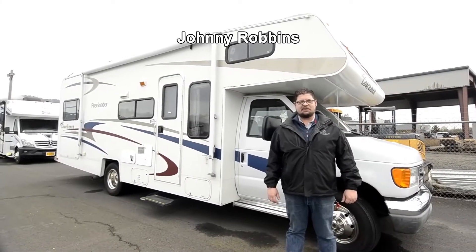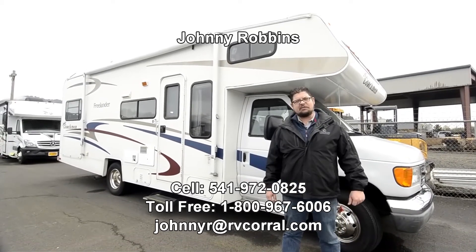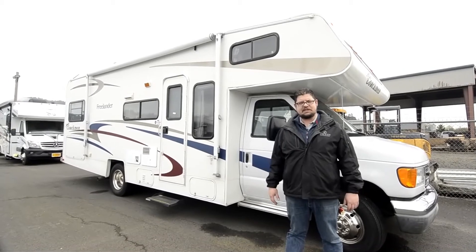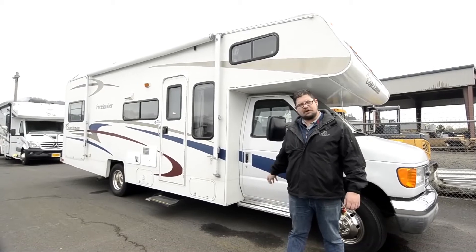Hey there, this is JR from the RV Corral and I've got another fine coach to show you today. My phone number is 541-972-0825, and if I don't answer any of your questions in this video, just give me a ring or shoot me an email at the address you see on the screen. We'll answer all your questions.